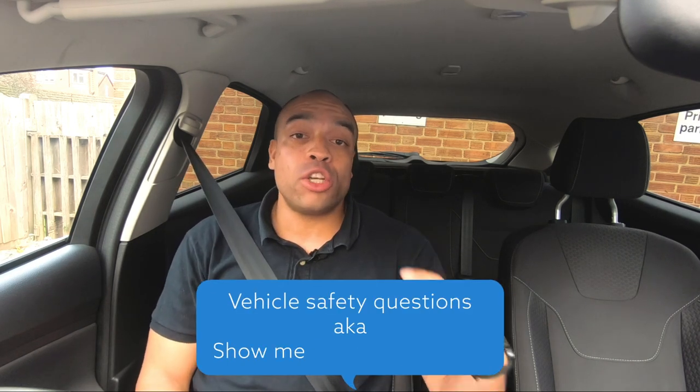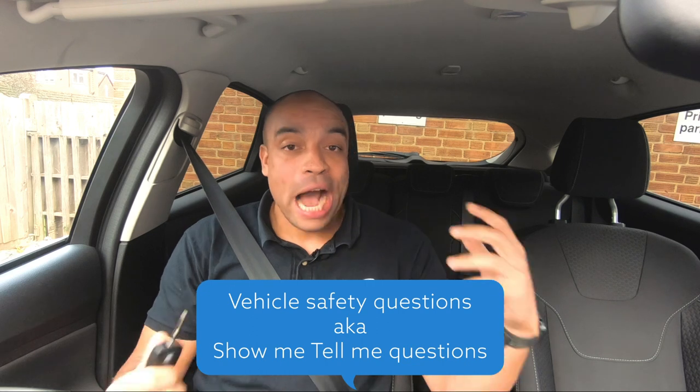When you first get in the car the examiner is going to tell you that you can sit down, but don't start the engine until they tell you to. When the examiner gets in the car they're going to ask you a vehicle safety question, something like how do you check your indicators are working or how do you check that your brakes are working. You should know the answers to these questions; if you don't, you can revise them on the gov.uk website.